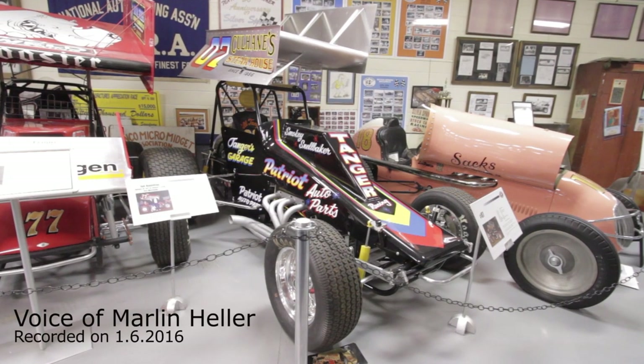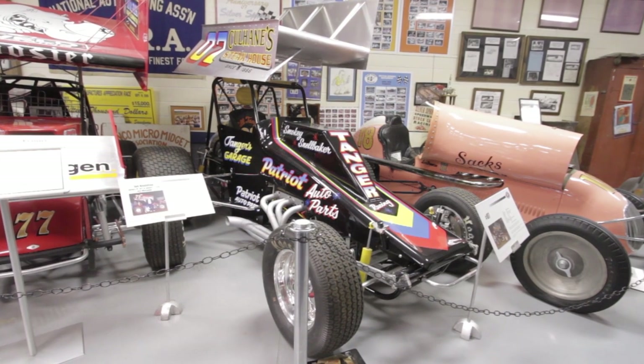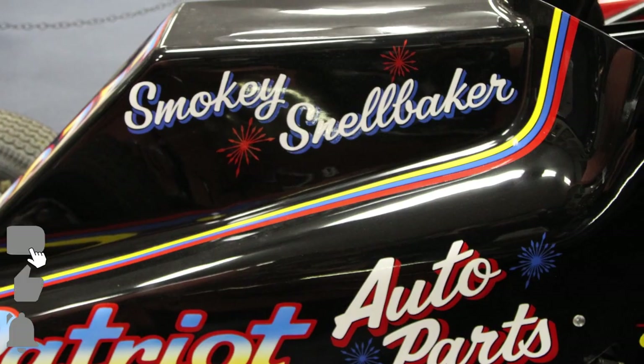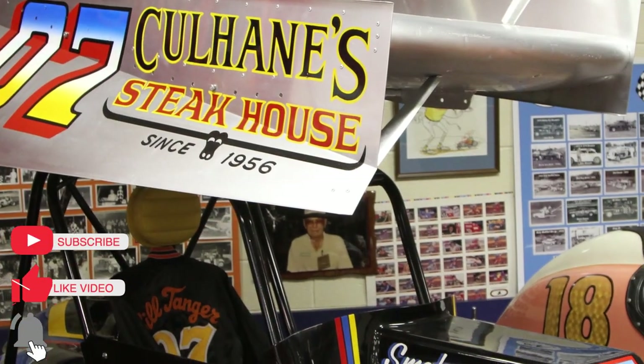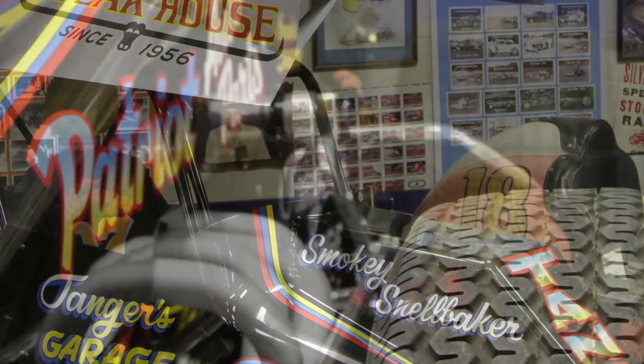This car is a 1983 Lloyd Sportsman. The Sportsman series ran primarily in central Pennsylvania and at the Silver Springs track, although they ventured outside of Silver Springs for selected shows.